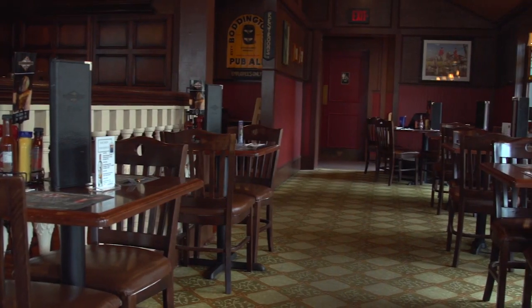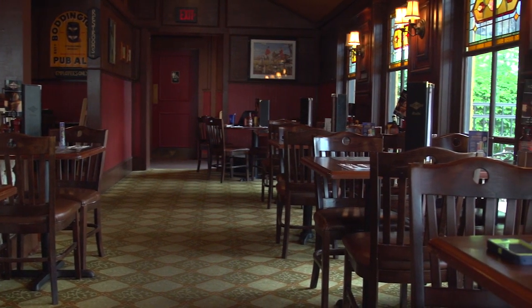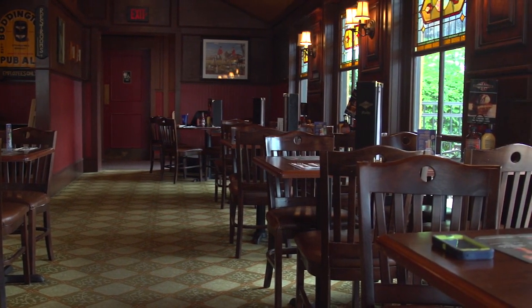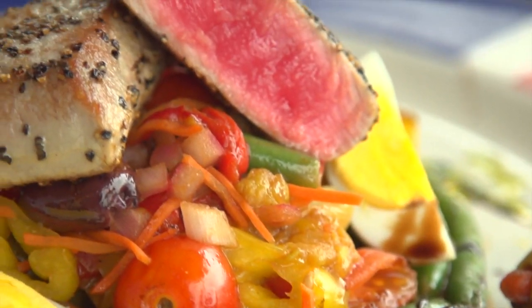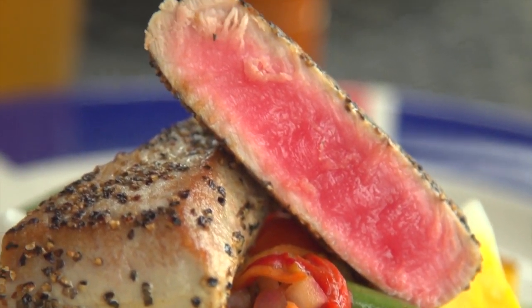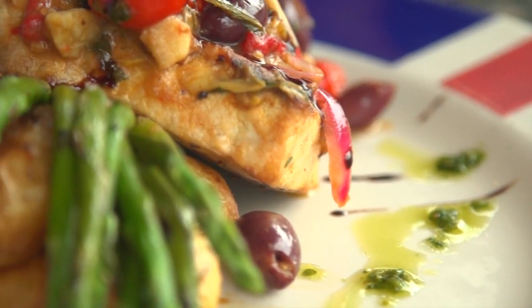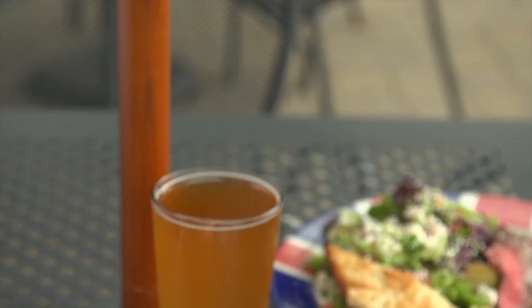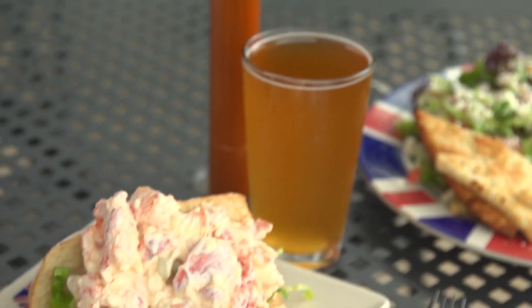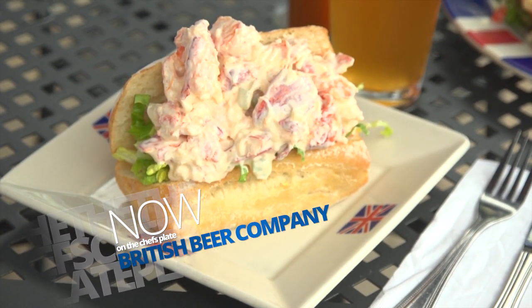BBC has changed its menu considerably over the last couple of years. We've moved into more fresh and local produce and seafood. We've recently changed our seafood program to go with a much more localized theme behind it. We've teamed up with a guy in Boston who brokers seafood from Nantucket, Cape Cod, Martha's Vineyard, South Shore, all the way up to the North Shore. It's all locally sourced.